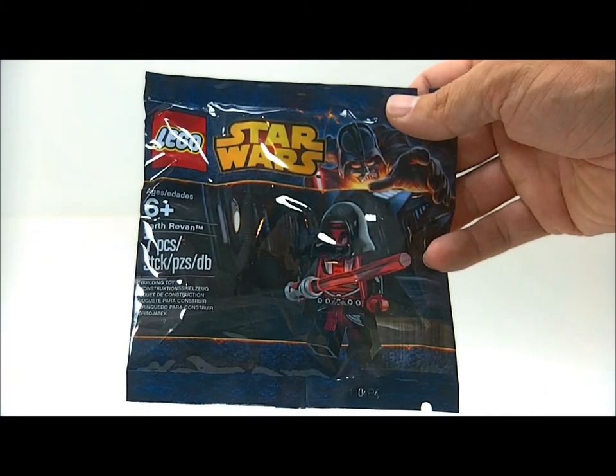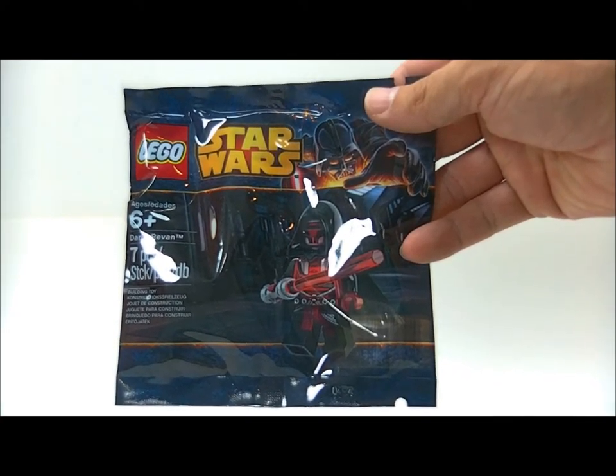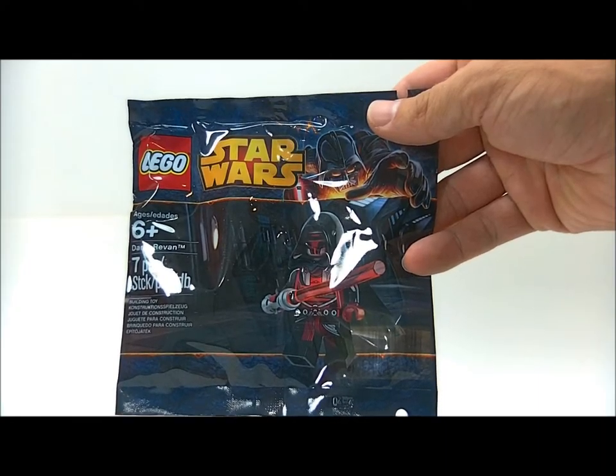The last thing I got was the freebie Darth Revan. Super excited for this, scared to open it, but I'm probably gonna have to because it's Revan and he looks awesome.